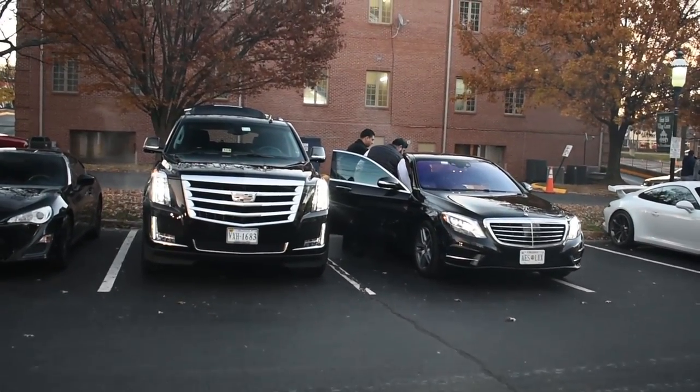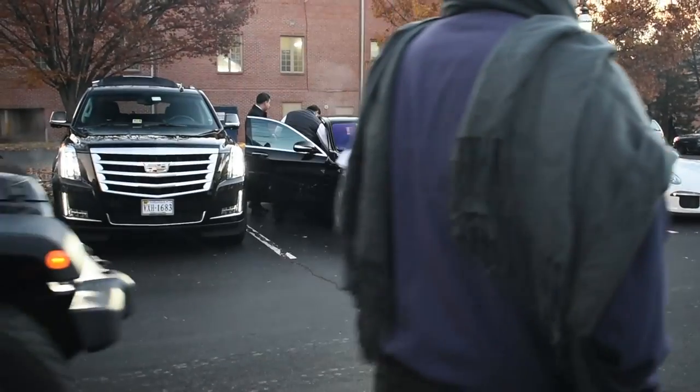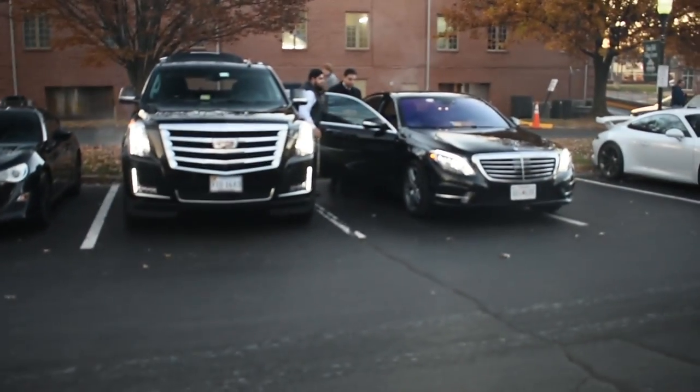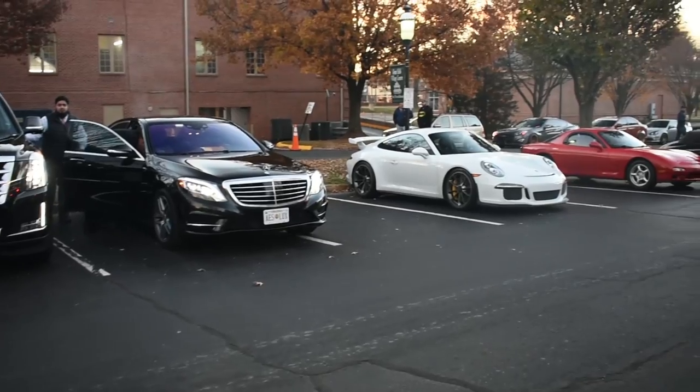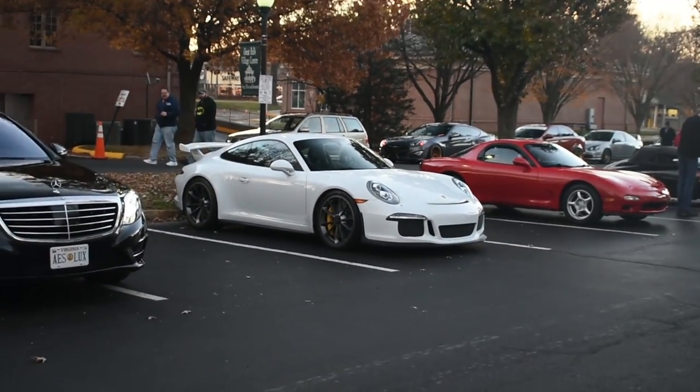We've got the luxury gang over here — Cadillac Escalade, S550 — comes with two drivers too. And a Porsche GT3. I'll take that.